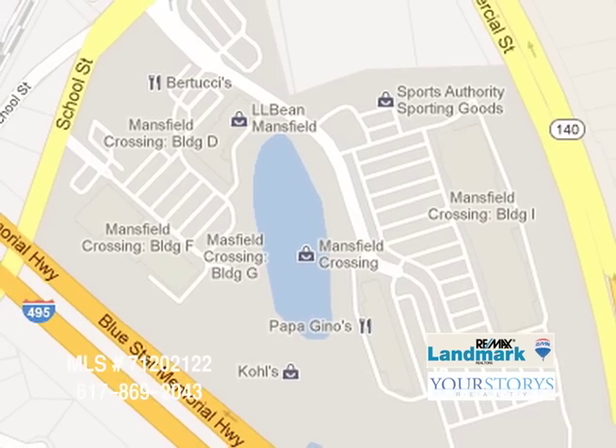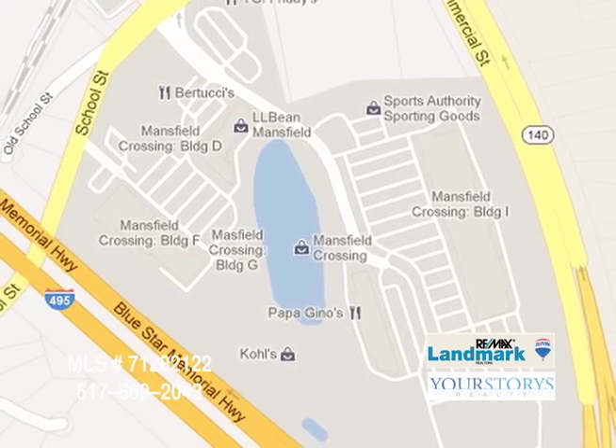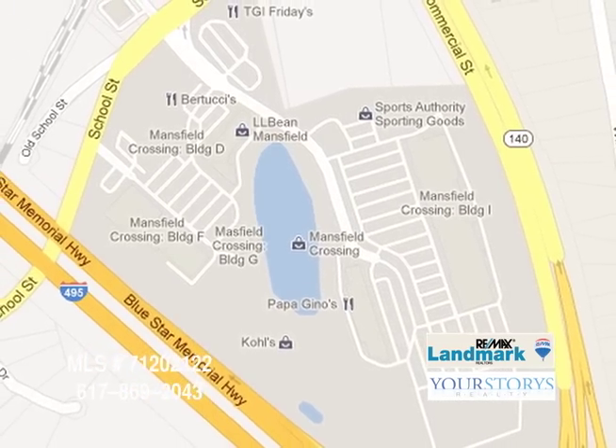There's a great deal of shopping that's been built in Mansfield. We have Mansfield Crossing now, which is a new shopping development, and many restaurants in the area.